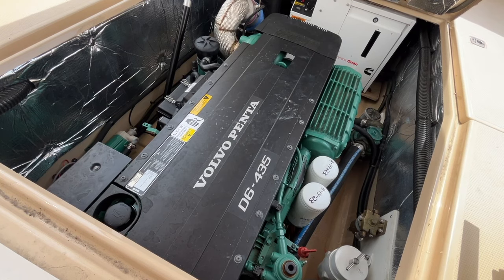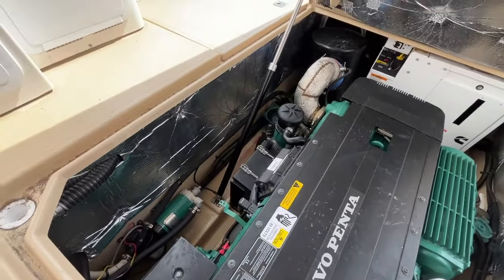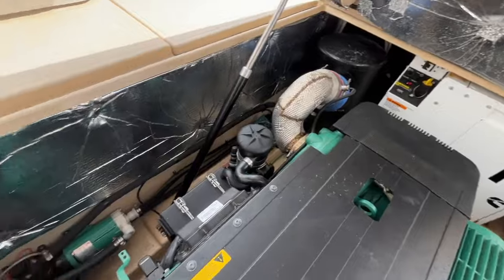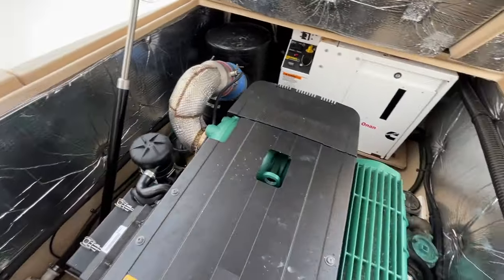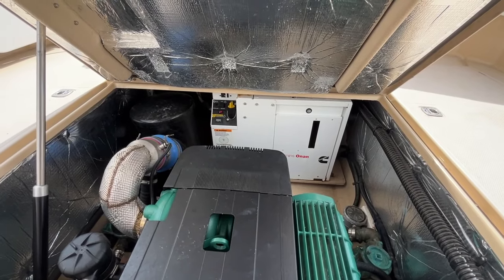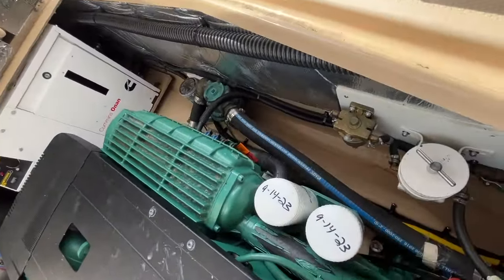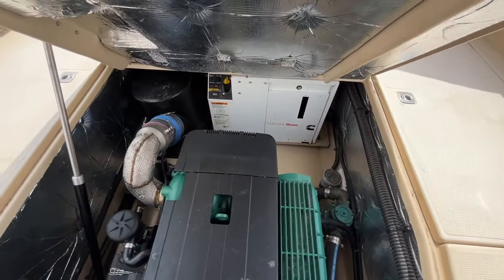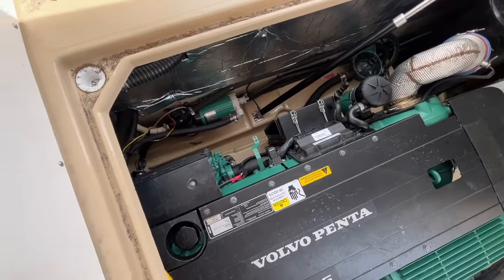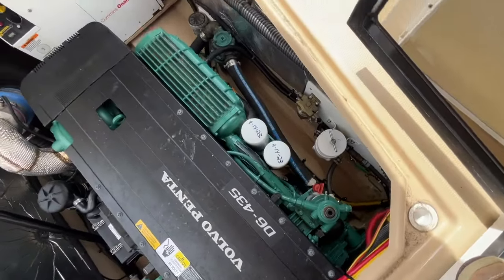We're looking at the engine room of the 2018 Cutwater C30CB — Command Bridge is what they classify it as. The boat has a Volvo D6, 435 horsepower, with roughly 503 hours on it. The owner keeps up to date with all services, and there are records for interested parties. Directly aft of the engine is an Onan diesel generator with the hour meter reading right around 104 hours. One nice update the owner made was the shaft log — it's a triplex shaft log. On the starboard side you can see the air conditioning pumps, seawater strainers, etc. Very clean — this is a boat you can just jump in and go.